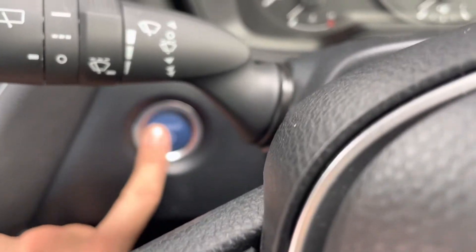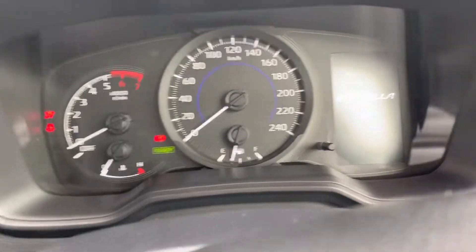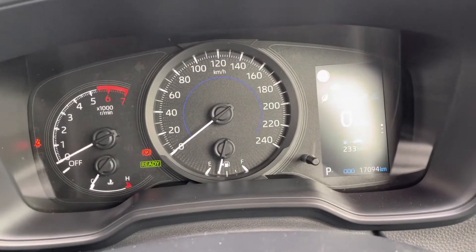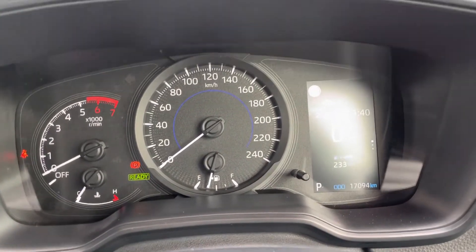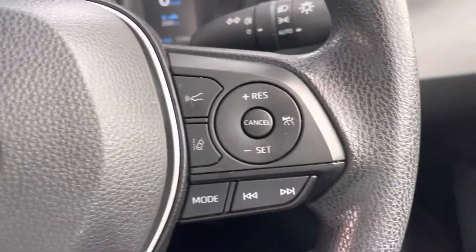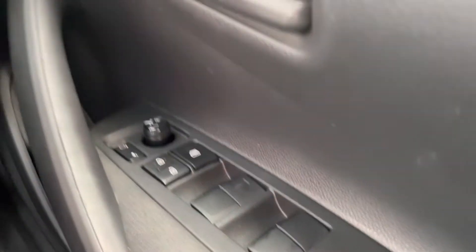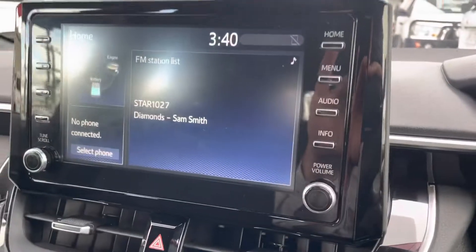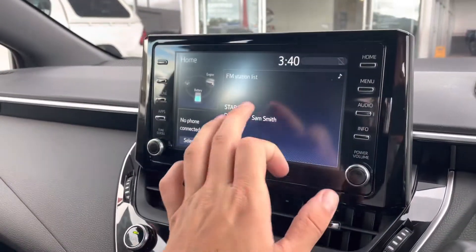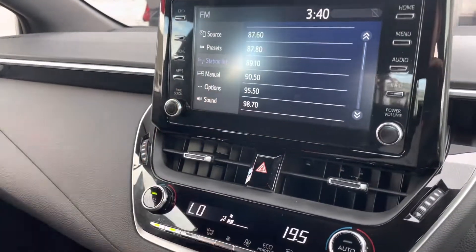Jumping inside the vehicle now and quickly starting it. Obviously being a hybrid you're not going to hear the vehicle start, but you can hear by that beep when it turns on. So 17,094 kilometres — obviously really low Ks for this hybrid Corolla. Got your steering wheel controls, cruise control, and lane departure controls through there. Got the auto high beams button down there, and mirror and window controls just on the driver's door. A nice big touch screen in these little Corollas — all touch screen through here, with your buttons and modes and tune knob.